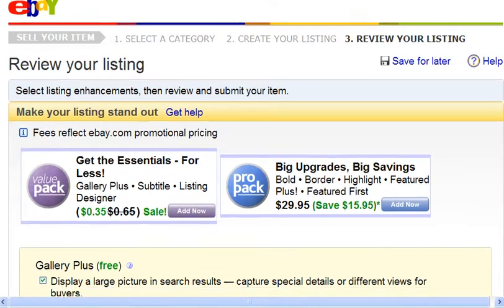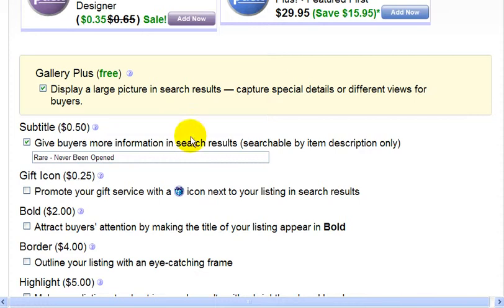The first option that's already been selected is Gallery Plus. It's a free option, and basically what it does, it displays a large picture in the search results. It gives people an option to view a large version of your picture. Next is a subtitle that's already selected, because that's what I chose on the listing form. I already typed in a subtitle, and the cost for this is 50 cents.